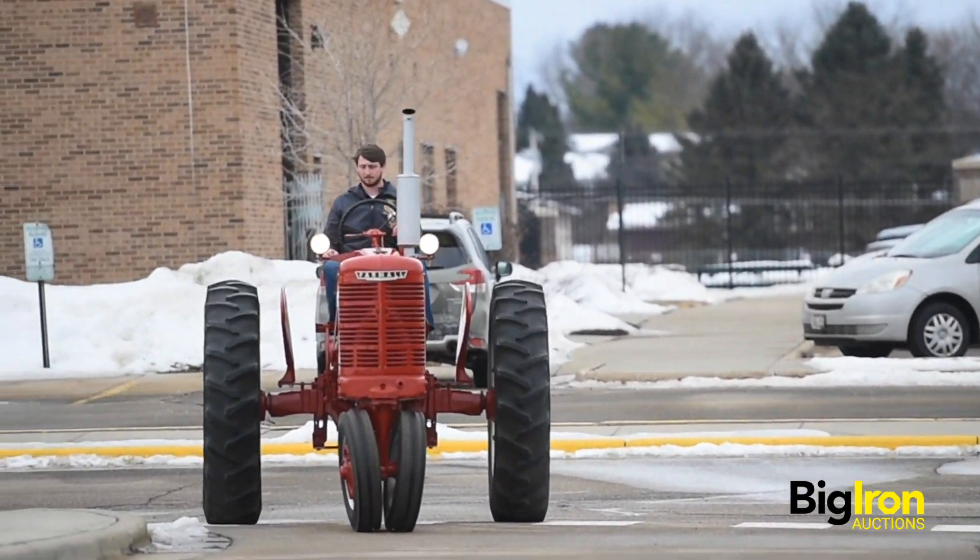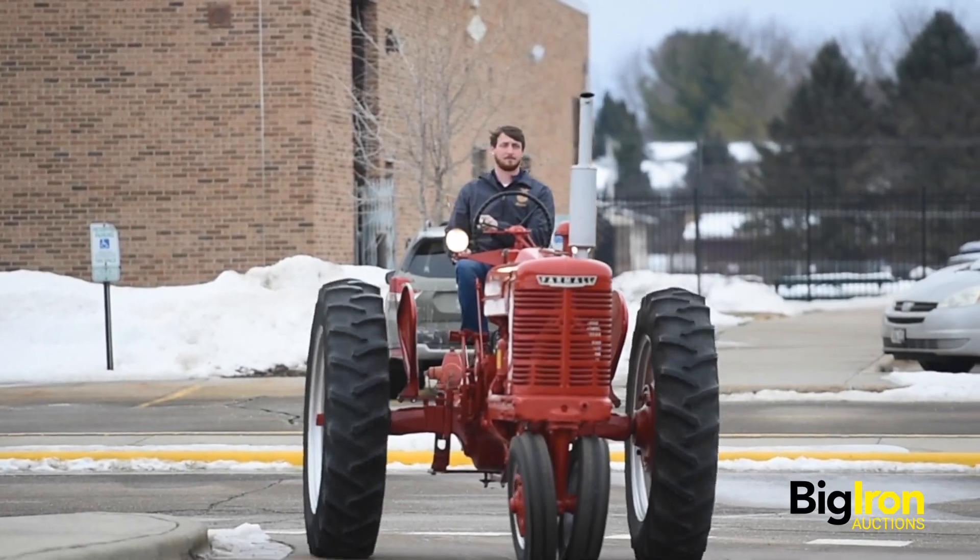We did everything to it, so whoever gets us, you're going to have a good tractor. Now we're ready to go.